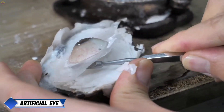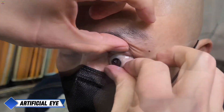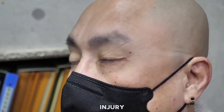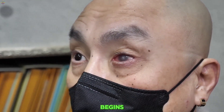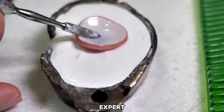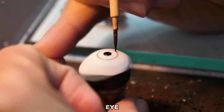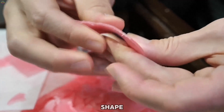Artificial eye. The creation of an artificial eye, or ocular prosthesis, is a careful blend of science and art that restores the appearance of an eye lost to injury or illness. The process begins with an ocularist — an expert who designs and fits prosthetic eyes — carefully assessing the patient's eye socket to understand its unique shape and size.